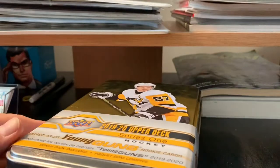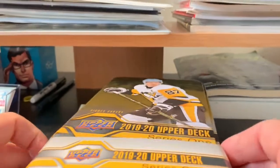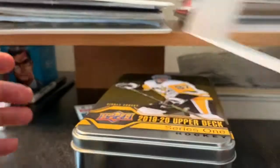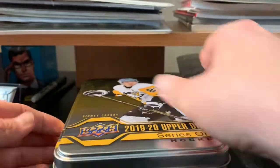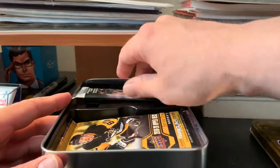I think Quinn Hughes is in this set — I'd love to get one of those. It's supposed to be 10 packs per tin and you get a young gun in one of every four packs, so maybe two or three young guns. Hopefully we'll get lucky. I don't even know what kind of oversized card they have in here these days, or if they even — yeah, looks like they don't do that anymore.